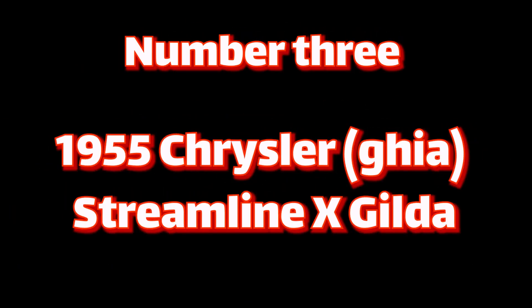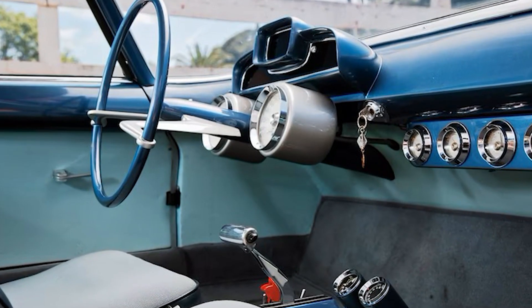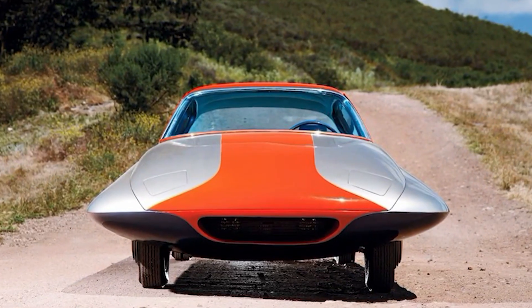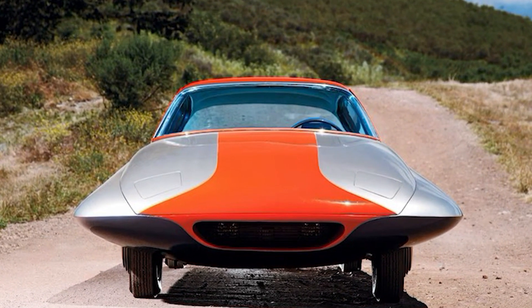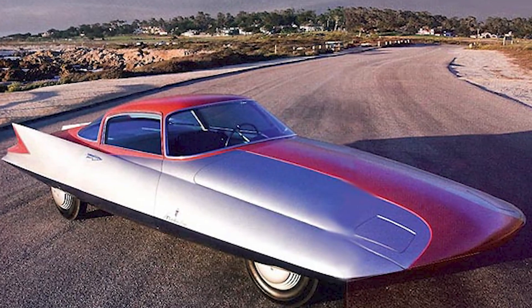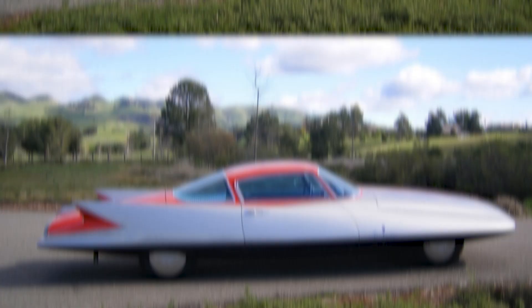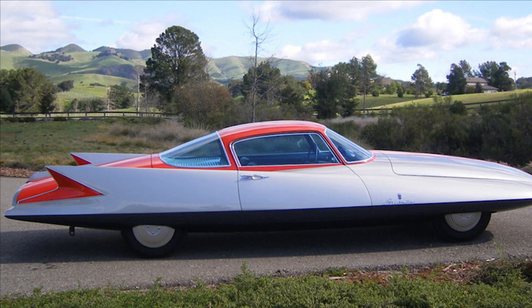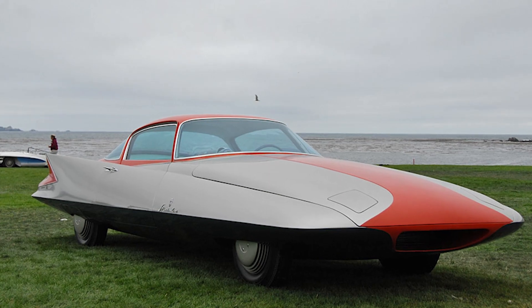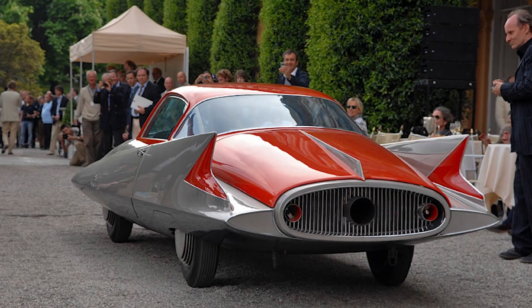Number three: 1955 Chrysler Gia Streamline X Gilda. In the 1950s, Chrysler was trying to move away from their reputation for building boxy cars. The designer of this vehicle seems to have gained inspiration from a wacky kind of spaceship. It was built at the request of Chrysler executive Virgil Exner and was intended to showcase extreme styling and ambitious performance. Huge tail fins begin at the front of the car, with its unusually small cockpit placed in the forward position. The body of the car has a two-tone finish with a darker underbelly.